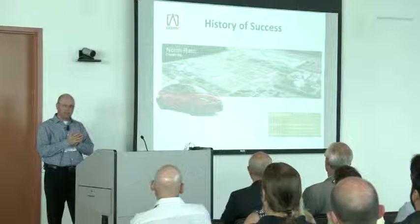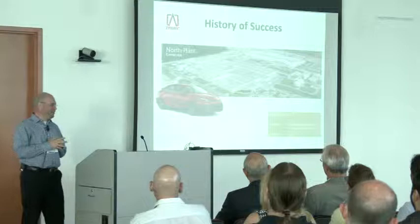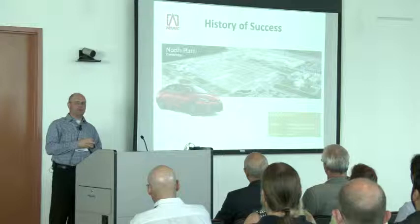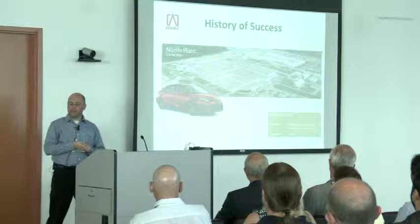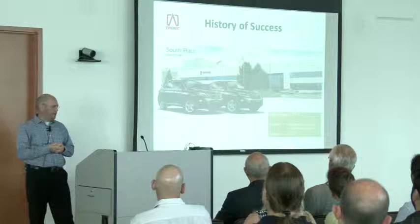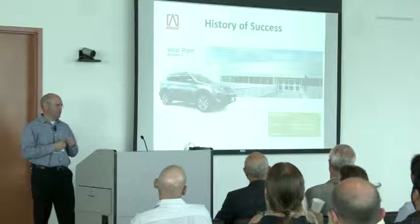A quick overview of the three plants. In Cambridge's North plant, we build the Corolla — we're getting more aggressive in styling, becoming a product people buy not just for quality but also because it looks great. We also build the Matrix there, though it's a limited Canadian market. In the South plant, we build the 350 and the 450H. In Woodstock, we build the RAV4, including the electric-only version limited to the California market.